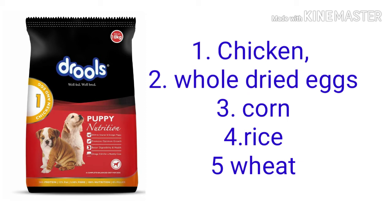Number three is Drool's Premium Chicken and Whole Dried Eggs. So if you are confused between Pedigree and Drool's Premium, then choose Drool's Premium because it is clearly better.